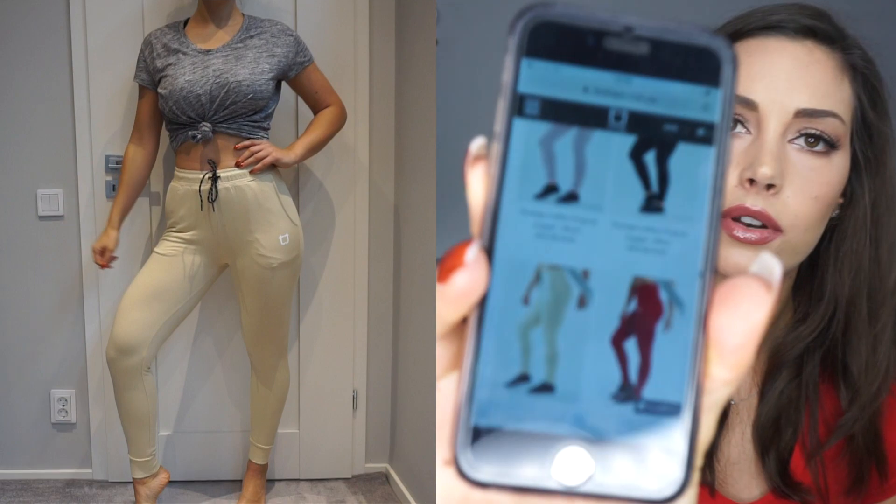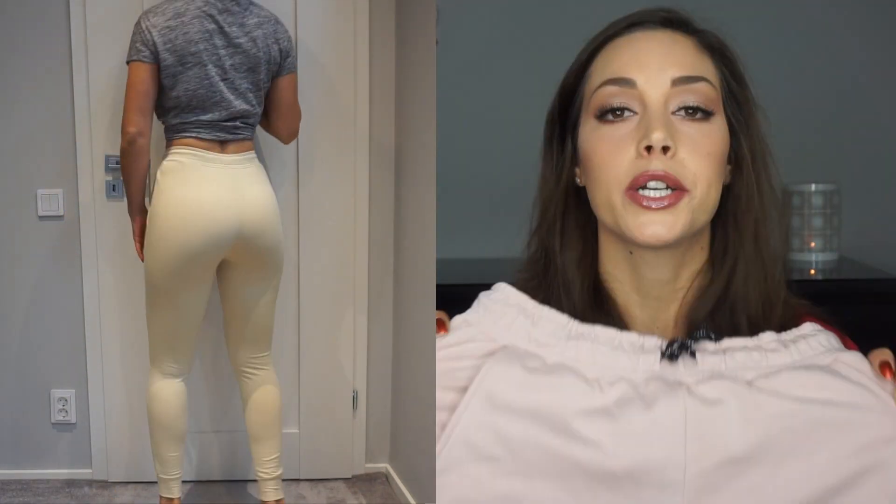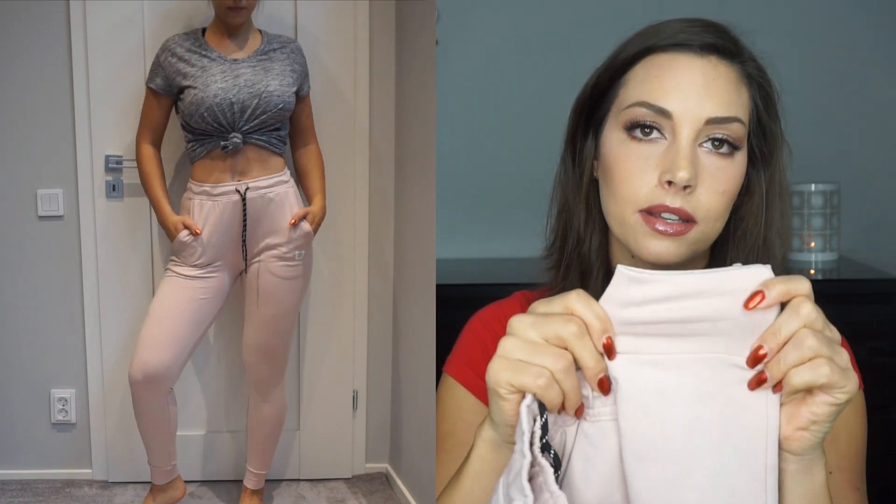Both pairs of joggers are in size small. The beige color is called Sand and the pink color is called Blush. I like my joggers to be a little more fitted, but if you like them looser just size up. They are super high in the waist — and it's not just me pulling them up, the website shows them that way too. They're long enough in the legs for me since I'm pretty tall, and they have a little rubber thing at the bottom of the legs which keeps them looking flattering.